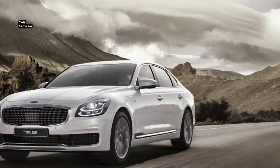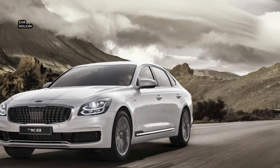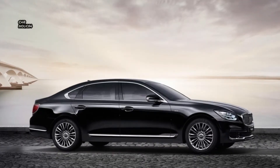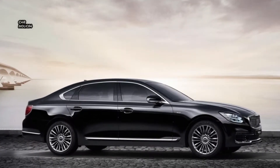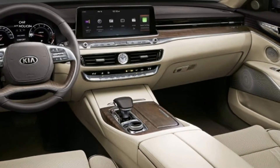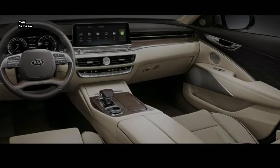As for pricing, Korean customers will be able to buy the entry-level 3.8 GDI model starting from around 54,900,000 KRW, whereas the flagship 5.0-liter V8 will set them back as much as 93,800,000 KRW.